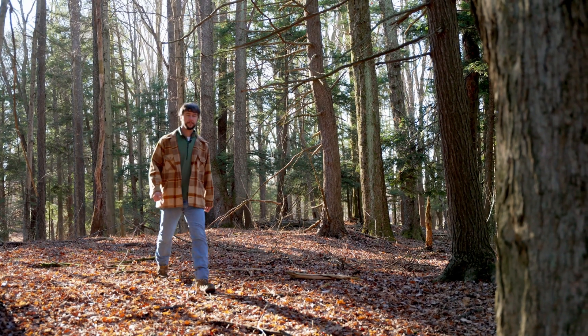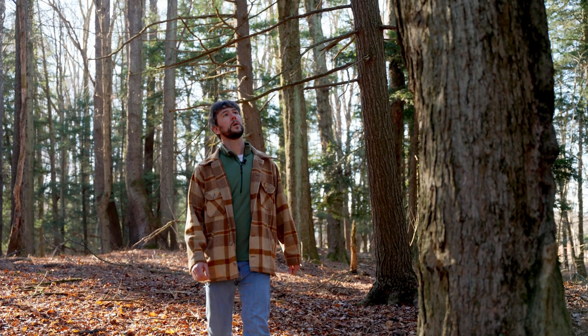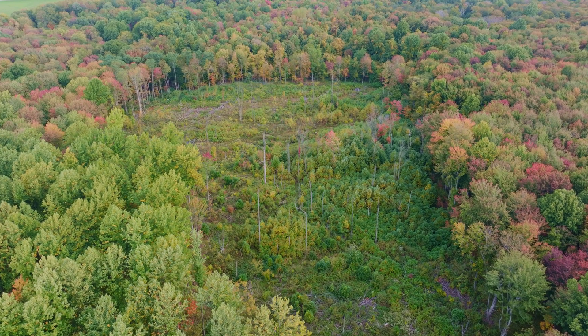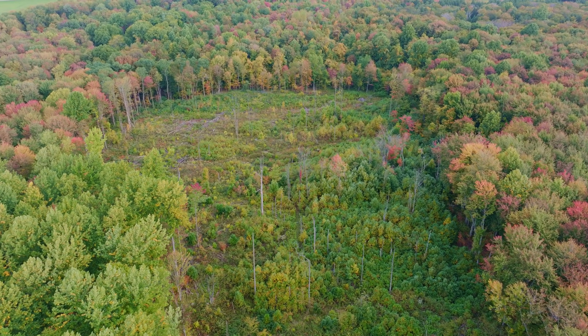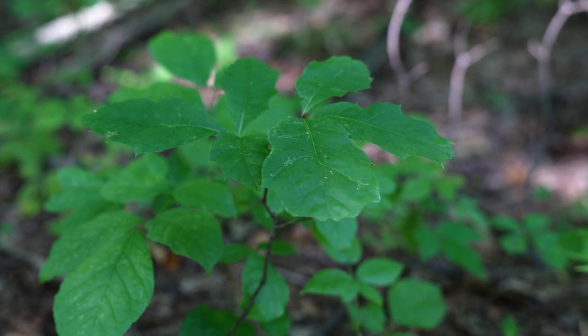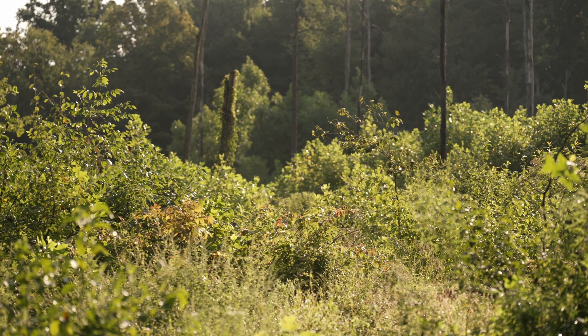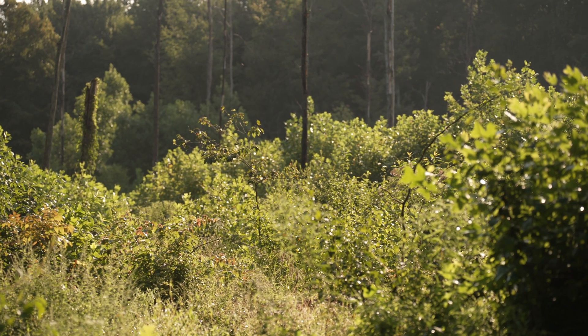The silvicultural system that the Foundation for Sustainable Forests uses focuses on two primary methods. The first is single tree selection. The second silvicultural process is often referred to as femelschlags or expanding gap openings. The idea behind those expanding gaps is to let in a larger amount of sunlight to the forest floor and allow small tree seedlings to grow well, getting enough sunlight to become vigorous and eventually reach the upper canopy level. So the forest management work that the Foundation is doing is fairly unique in our region and maybe even in the country.